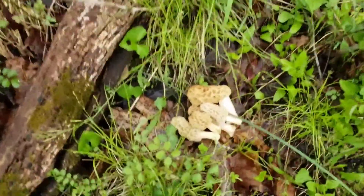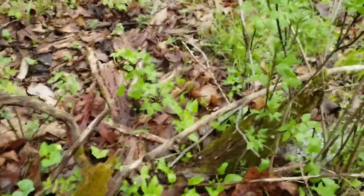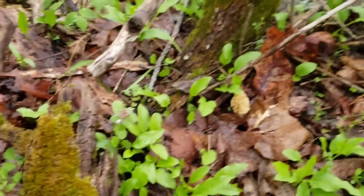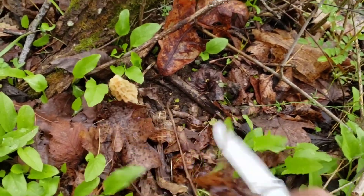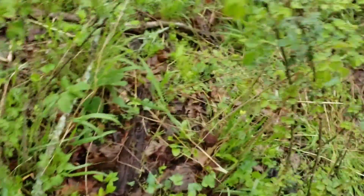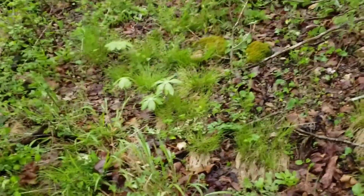Alright guys, well check this out. We've got five right there that you guys just seen, and we was cutting the last one and I happened to look over and right there's another one. Not too bad. We'll add it to the file. We've looked this area over a little bit more since then and that was the only other one we could find.